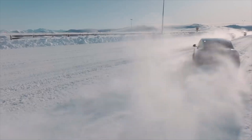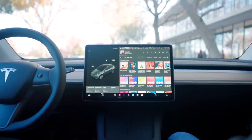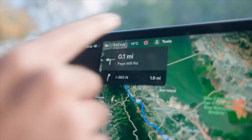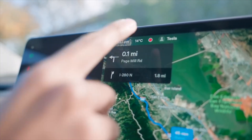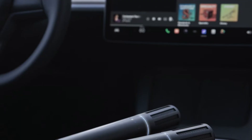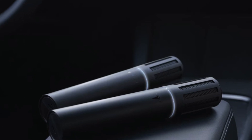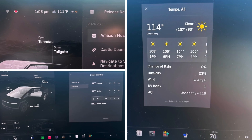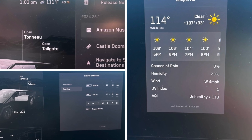With the recent update, Tesla has somehow managed to optimize all the very best upgrades over the past few years and compiled it into one single software, giving all the latest features to these aging vehicles. This is not simply a bug fix or a security rollout — this is the full-fledged update we've all been waiting for. It includes all the best features from the recent summer release: weather forecast, air quality index, navigation improvements, and newer games.